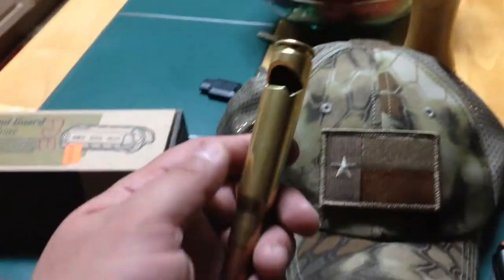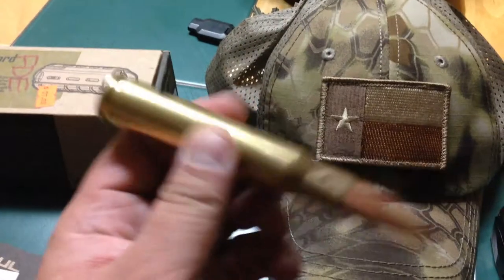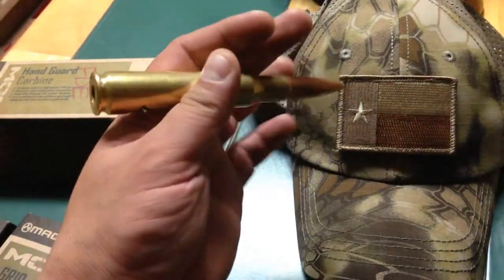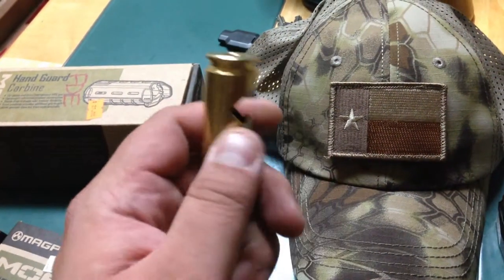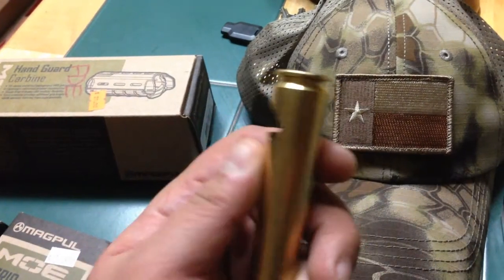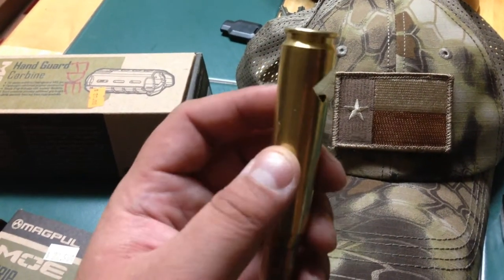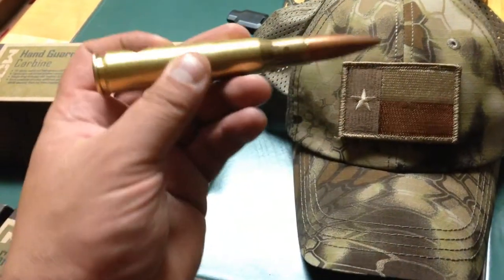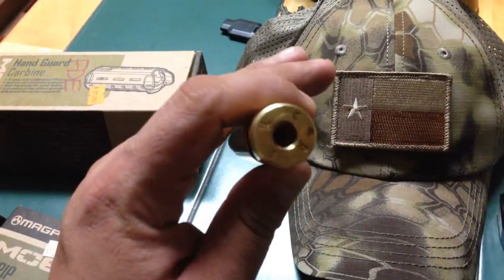This is another cool thing from the show - this is a .50 cal bullet, still has a projectile on it, but it is a bottle opener. That's definitely going to go in the man cave. I hadn't seen that before - if you have, you know, get one of these.